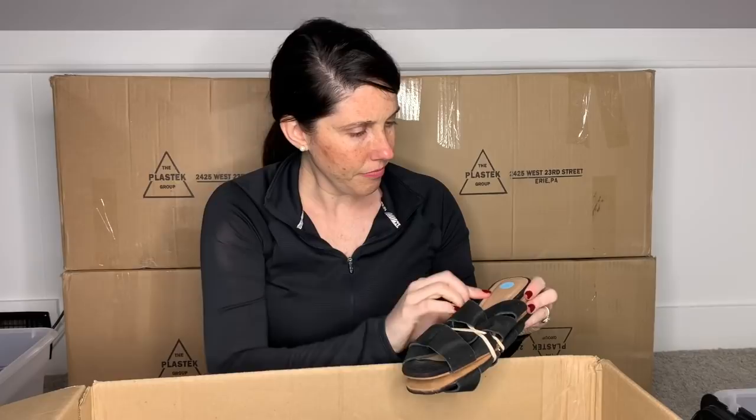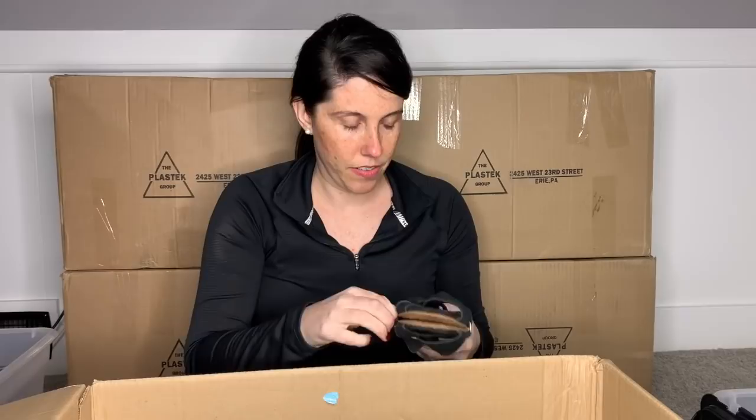These boxes have been so random, haven't they? For anybody who has been watching, they've just been very random. It's like, Jomar, where do you get your stuff? I honestly have no clue.